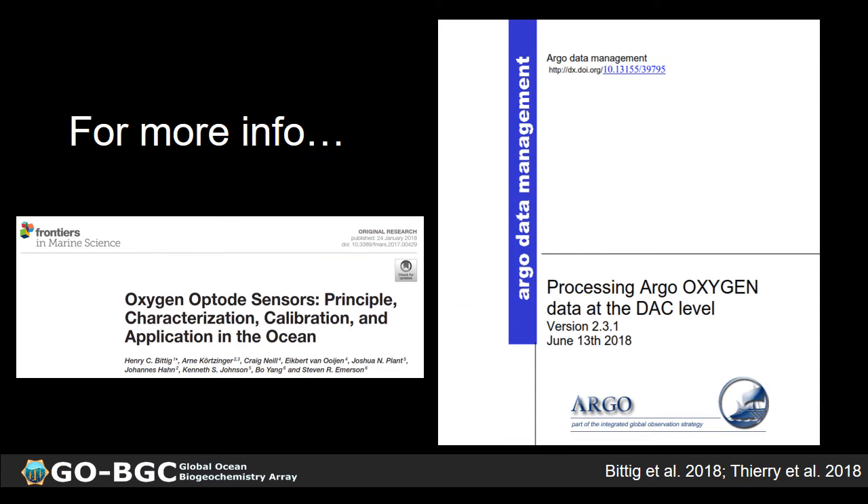There are excellent resources to get more information about oxygen sensors on profiling floats. On the right is the Argo data management document on processing Argo oxygen data at the DAC level, which has all of the sensing principles as well as how oxygen sensor data is corrected and managed in the Argo data system, including all equations and code. On the left is a review paper by Bittig et al. 2018 that thoroughly covers the principle, characterization, calibration, and application of oxygen optodes with a heavy focus on profiling floats. Most of my talk is based around this review paper.